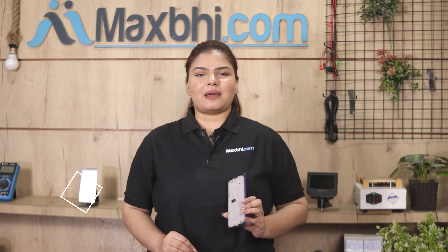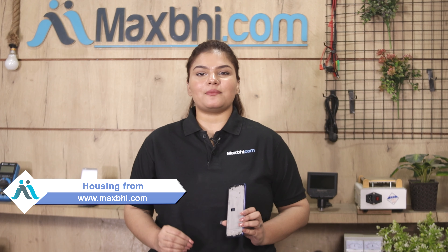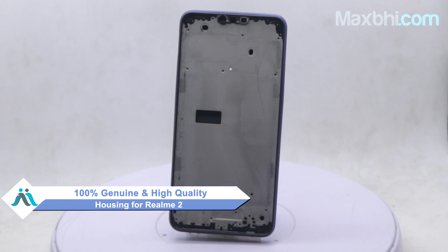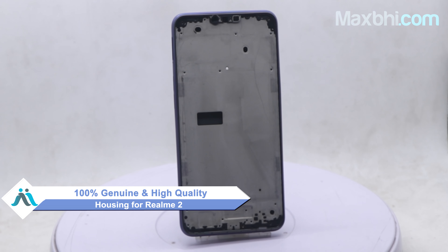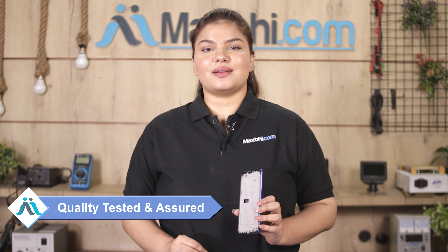Yes friends, you can buy Realme 2's new housing from our website Maxp.com. This is a 100% genuine quality product which works similarly to your original product with a perfect fit for Realme 2. This housing is checked by our quality team and inspected, and quality is assured before you receive your housing.